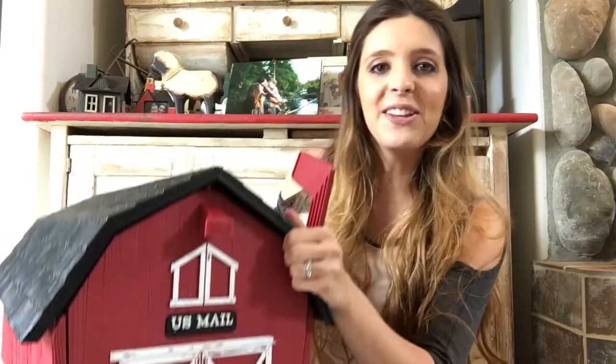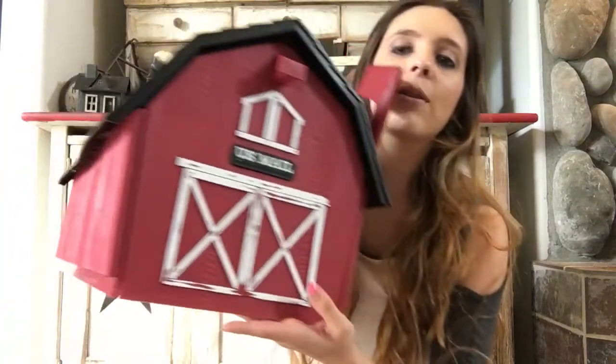I'll go ahead and show you what our mailbox looks like. It's this really cute barn style mailbox. It kind of looks like it's wood a little bit, but it's this really durable plastic. It's by Easy Mail. And I actually got it off of eBay — that was a really great price. It was $38 with free shipping.